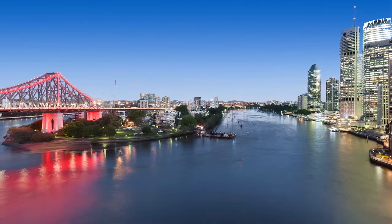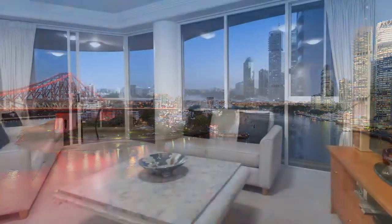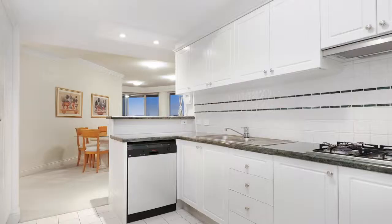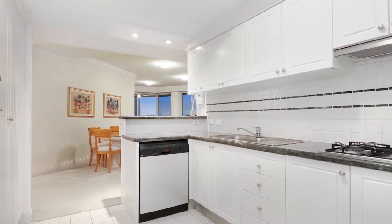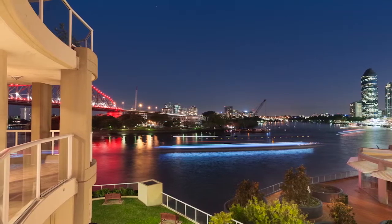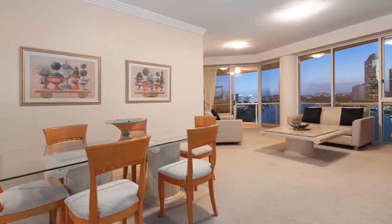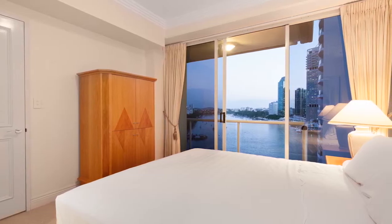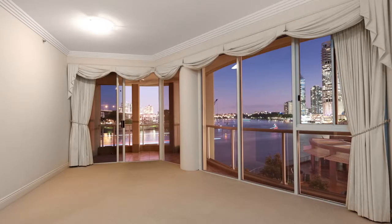Perfectly positioned, three-bedroom unit on the second floor of the iconic Admiralty Keys is luxury living at its finest, capturing the deluxe, unobstructed eye-level views of the Story Bridge, Brisbane River and City. This is riverfront living at its best, with all you could want on your doorstep. Relax and enjoy the sunsets, city lights and magic of the river.